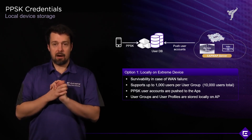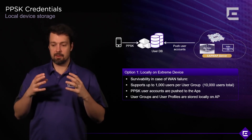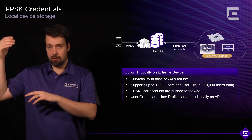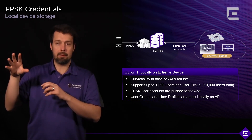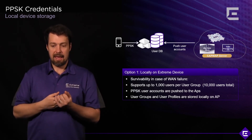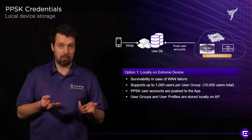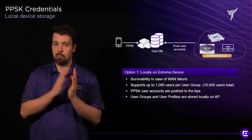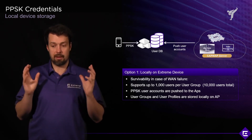User accounts are pushed down to the access points manually. An administrator goes into Xtreme Cloud IQ, and whenever there is a database change, the credentials are pushed by Xtreme Cloud IQ down to the access points and the databases are synced. From that point on, user groups, user profiles, network access control, and network access policy rules are all stored locally on the access point. There is no further dependency on the cloud or on Xtreme Cloud IQ connectivity.